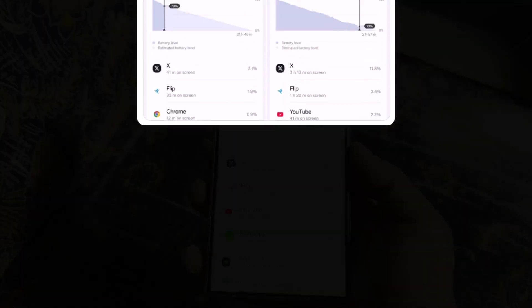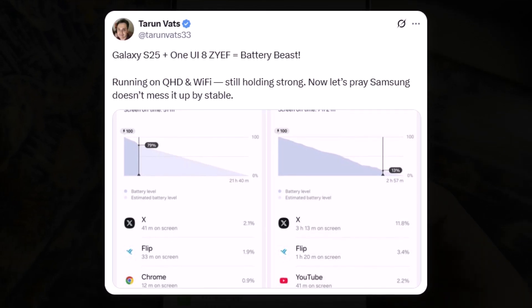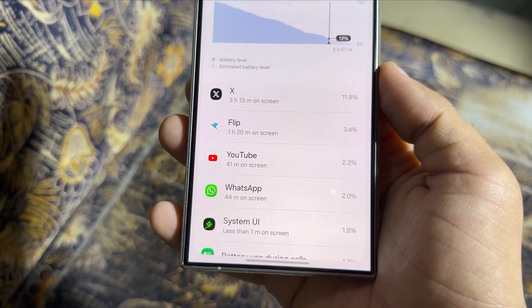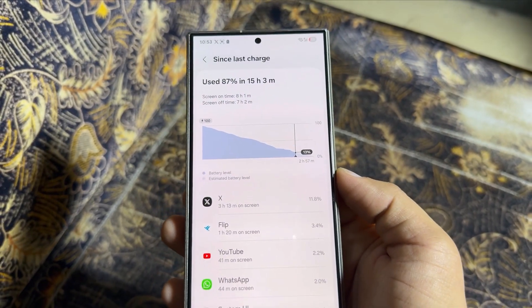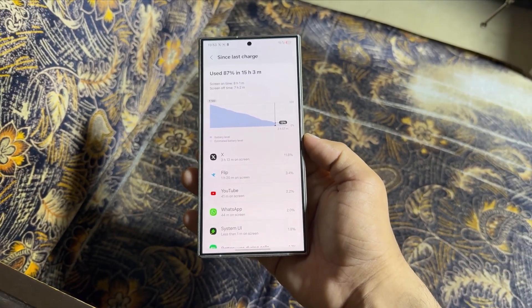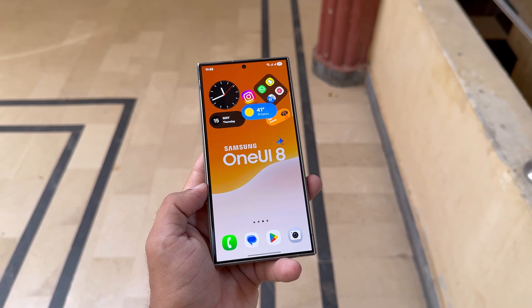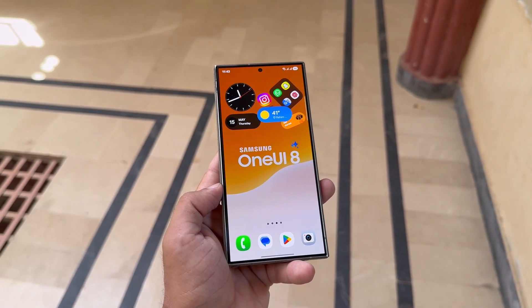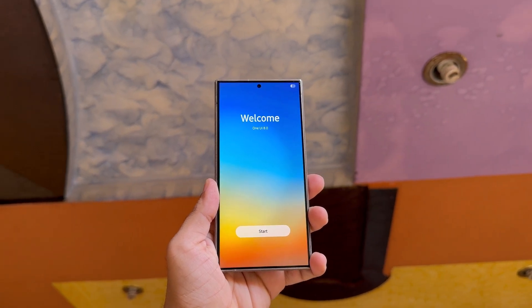Tyron didn't just drop the stats — he added a little prayer too: 'Hope Samsung doesn't mess it up by stable.' And let's be real, that's a valid fear. We've all seen betas that fly high only to crash when the stable version lands. So could this be the comeback story for Samsung's battery performance? Too early to call it, but the signs are looking solid. If these gains survive the jump to the stable build, One UI 8 might just redeem Samsung from the battery fiasco of One UI 7.